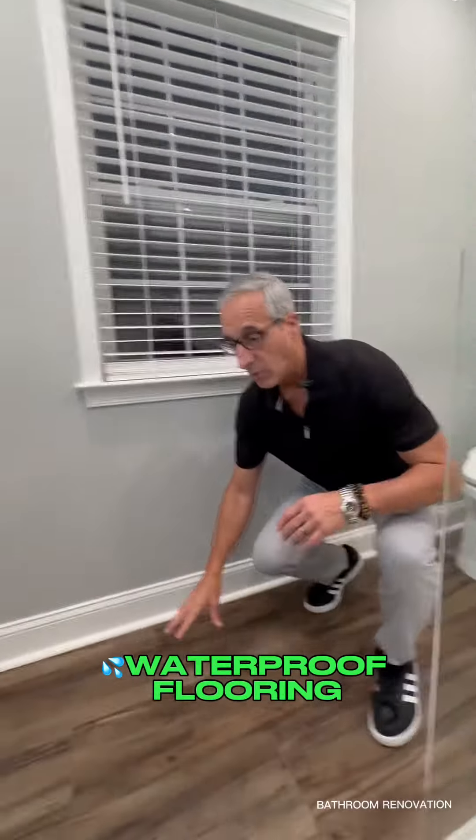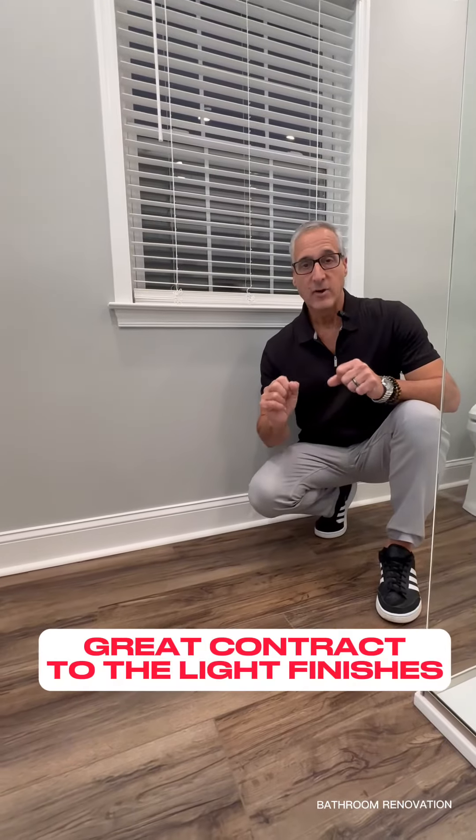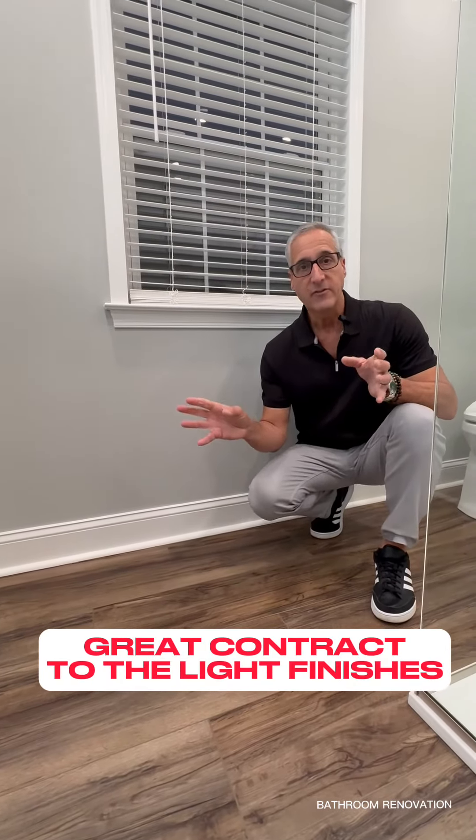We wrapped it all up with this maintenance-free, organic-looking wood floor to give it a great contrast against all the white fixtures.